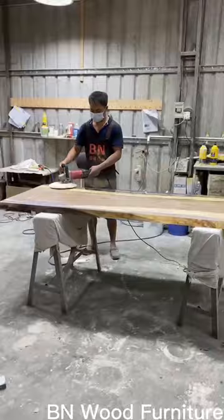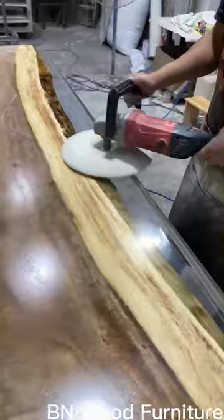With skilled hands and precise tools, our craftsmen meticulously shape and sand the wood, bringing out its beauty and texture.